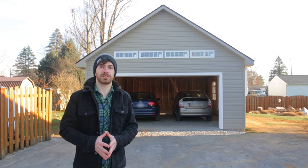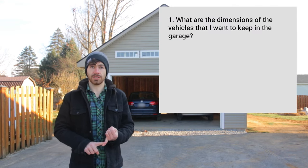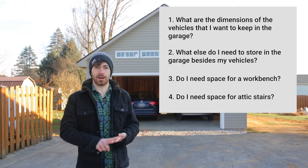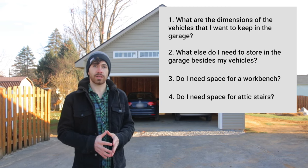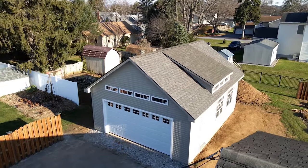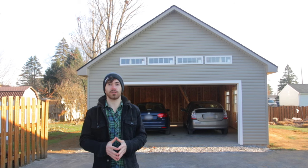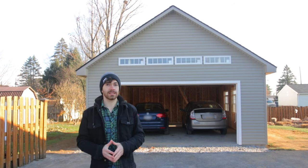So what are the right two-car garage dimensions for your garage? Here's what I recommend: grab a pen and paper and jot down the answers to these questions — what are the dimensions of the vehicles I want to keep in the garage, what else do I need to store besides my vehicles, do I need space for a workbench, do I need space for stairs? Once you've answered those questions and figured out approximate dimensions for each item, sketch out a rough drawing and lay the garage out as you hope to have it. To see all different shapes, styles, and sizes of two-car garages, visit the link in the description. If you're in the eastern U.S., we'd be happy to give you a free quote. And don't forget to hit subscribe if you want to see more prefab garage videos, including how we install a garage like this in just a couple of days.